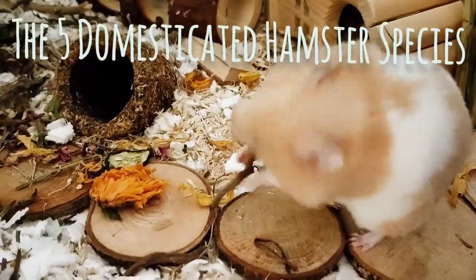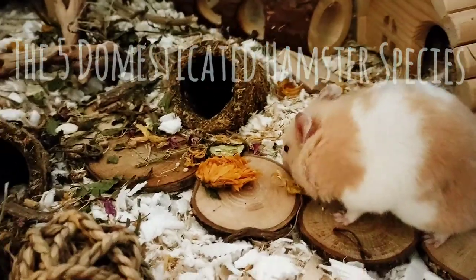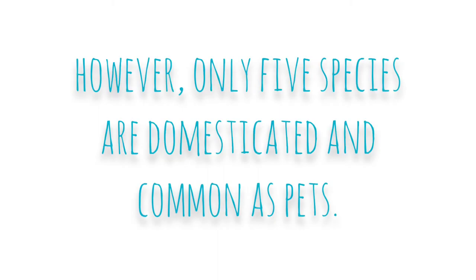Hi hamster lovers, and welcome to Pancake's channel. Today I'm going to be talking about the five domesticated hamster species. There are over 20 species of hamster, however only five species are domesticated and common as pets.